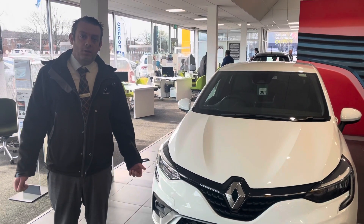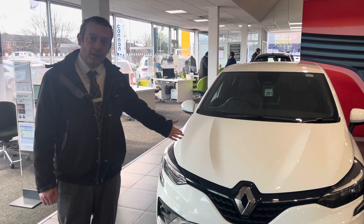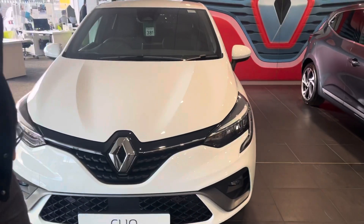Hi guys, it's Neil from Evans Halshaw Renault in Middlesbrough. I just want to show you quickly around this RS Line Clio. Absolutely stunning here in the Glacier White.